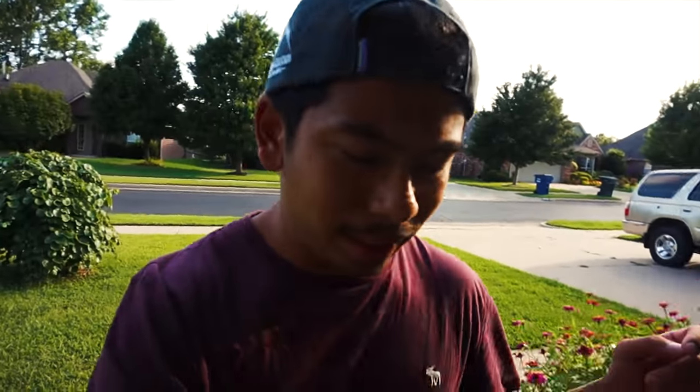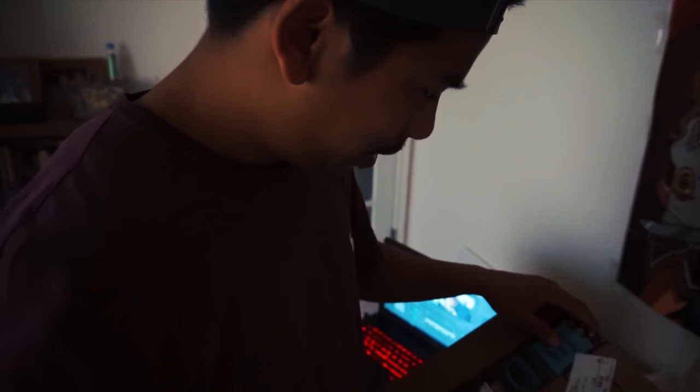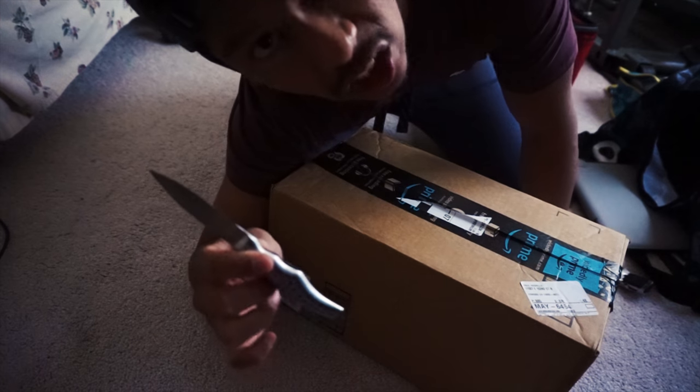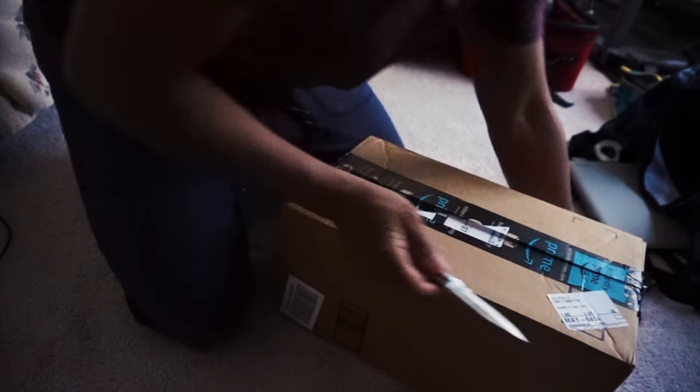Okay, so we're gonna be playing some unbox me today. Amazon Prime, baby. Two-day shipping. Now I have ordered some other things. Got me a knife. That's not a knife — we're not Crocodile Dundee.